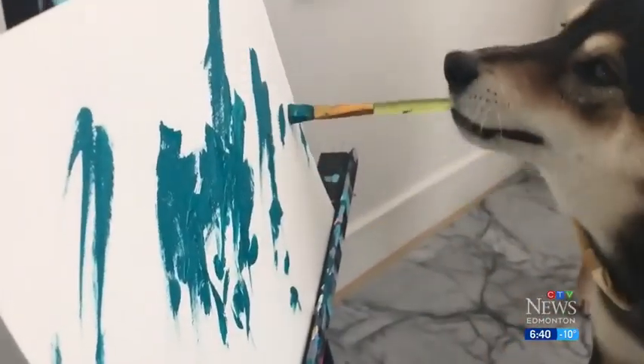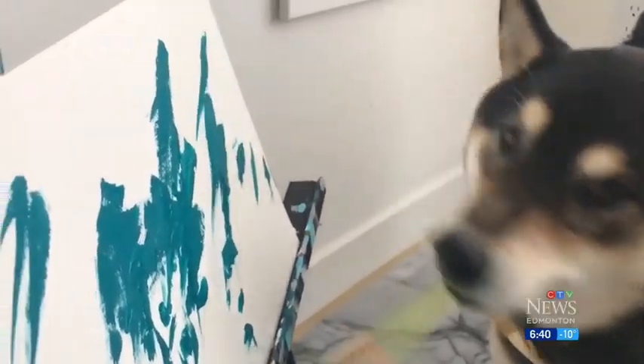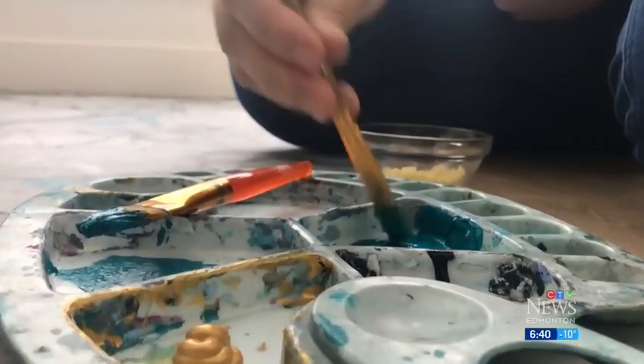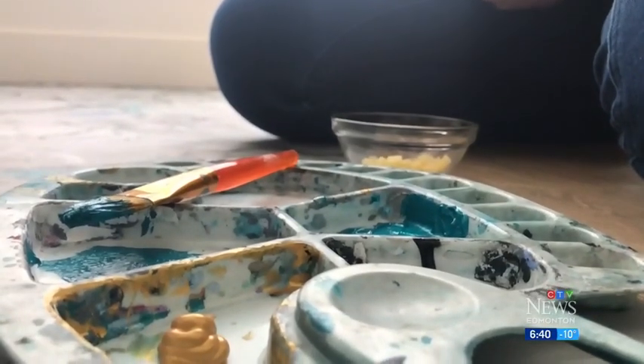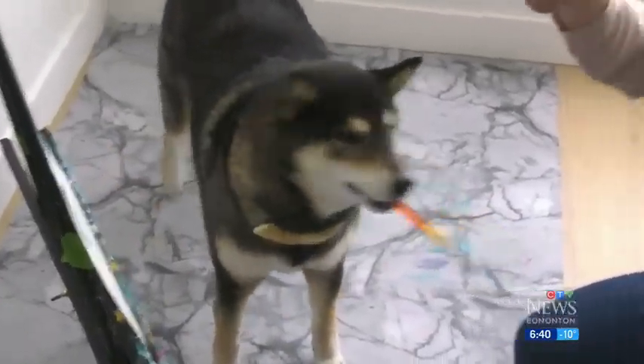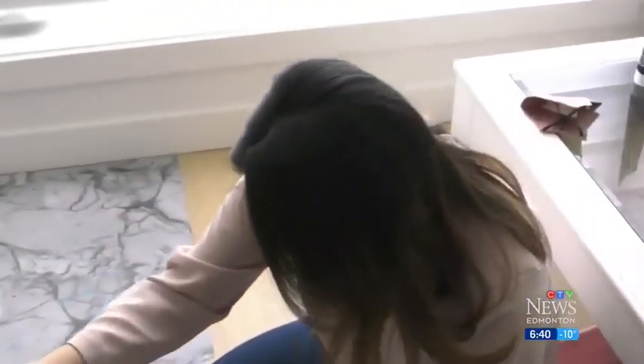Hunter's hobby started about four years ago. We have a little easel for him, and then I give him a paintbrush. I dip the paintbrush for him, just because it gets too messy if he tries to do it. He puts the brush to the canvas and does his little flicks.